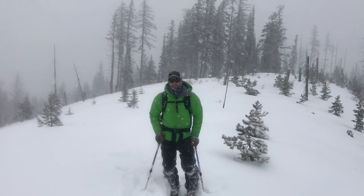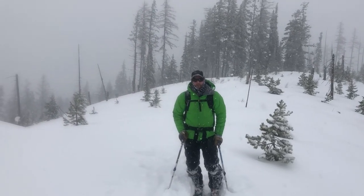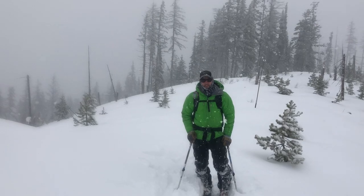This is Logan King with the West Central Montana Avalanche Center. It's Wednesday, December 12, 2018, and we're up here at Lolo Pass.